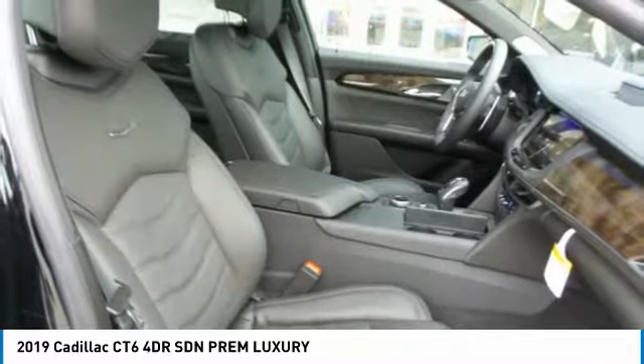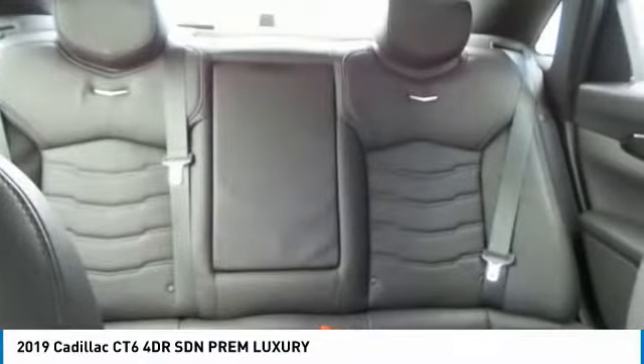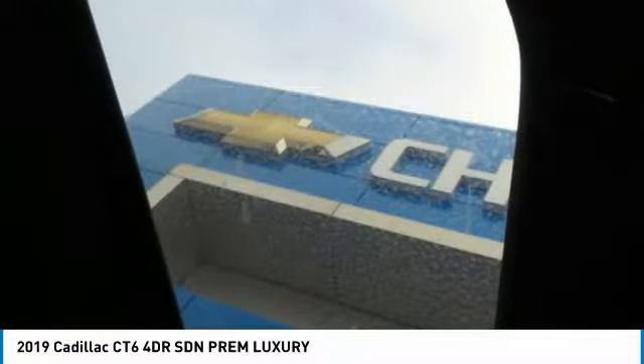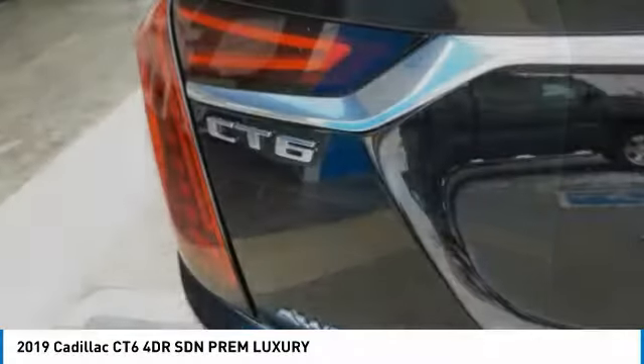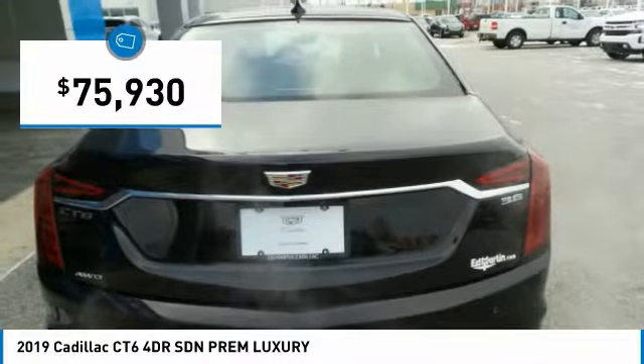It is an entirely new, lightweight vehicle architecture for a superb driving experience that is agile, solid, and secure. Every journey delivers the utmost in comfort and convenience, and is priced below $80,000.